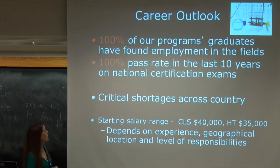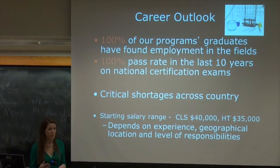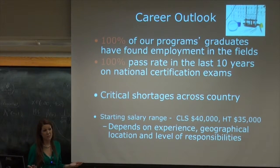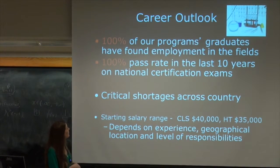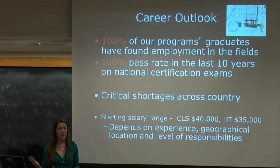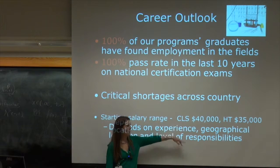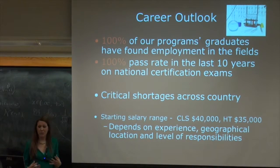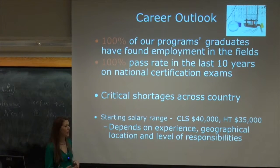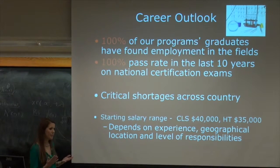One of the reasons I went into this program is that 100% of our program graduates have found employment in the field. On my shift alone there are probably 40-50 people in the laboratory, and that's doubled on day shift. Right now OSF has three positions open for medical laboratory technology. The program also has bragging rights that 100% of everyone who's gone through has passed their boards. There is a national shortage across the country. Starting salary is about $40,000, and histotechnology is about $35,000. In the Chicago area you may start at $60,000 depending on experience.